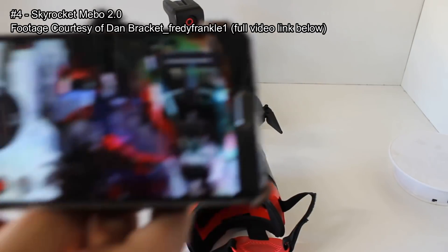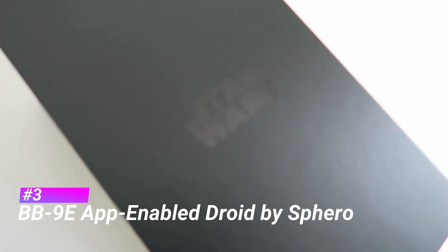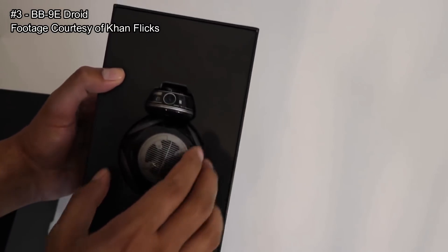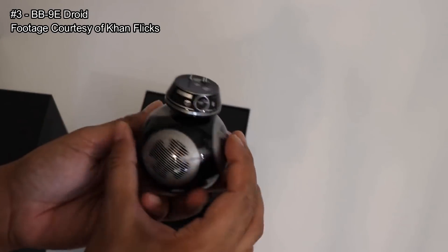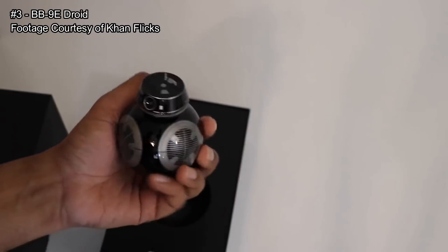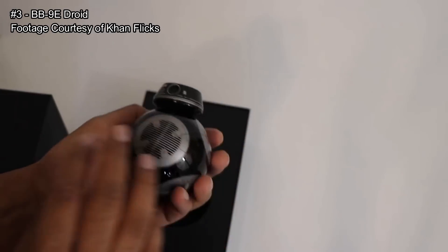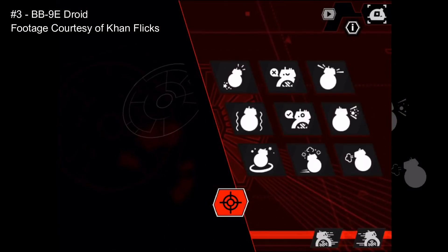Coming in at number three is the BB9E Droid by Sphero. This robot has the most reviews on Amazon with four stars. It comes with an app to control it like a remote control car and does a few other things. It works by magnets to keep the head on top as it rotates. It's about the size of a baseball, has small antennas, LEDs, and a really nice color and finish.